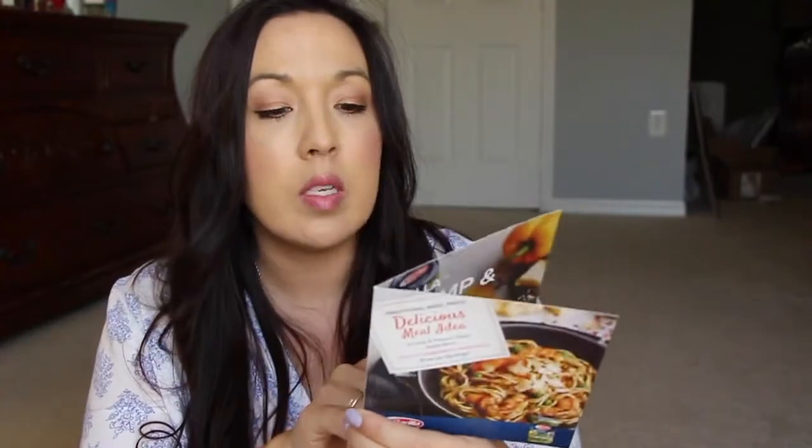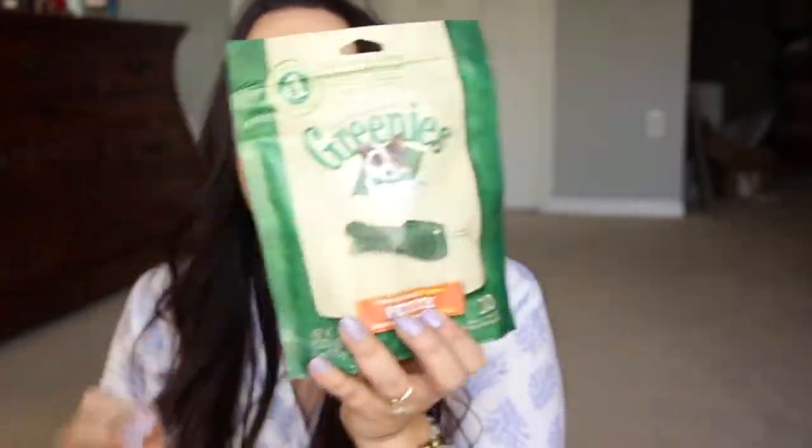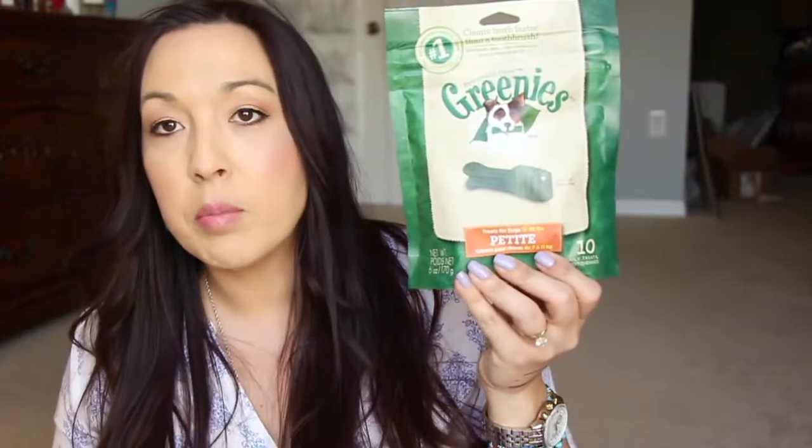And then we have a Pinch Me box. Let me see what came in this box. We have a couple of coupons - Greenies and something from Slim Fast. And some coupons for Barilla Pesto Sauce, a dollar off pesto, like five of those dollar pesto bottles. And then one for a free bottle of pesto - so that's awesome, I'm definitely going to try that out. And this is a free 8x8 photo book from Shutterfly - awesome! And here's a bag of Greenies for my little doggie, the petite little Greenies. And then a bag of Slim Fast 100-calorie snack baked crisps in sour cream and onion flavor.